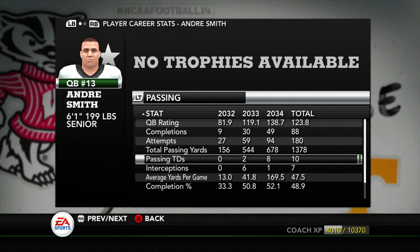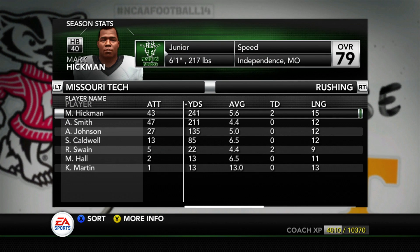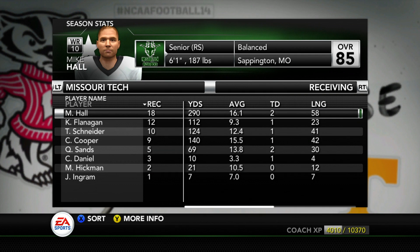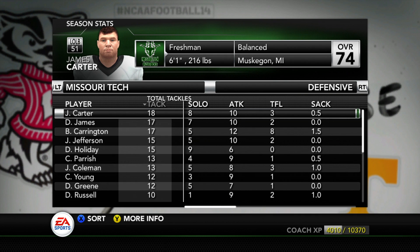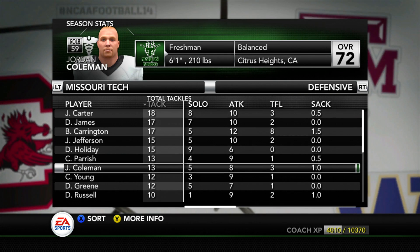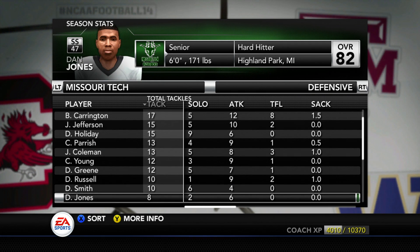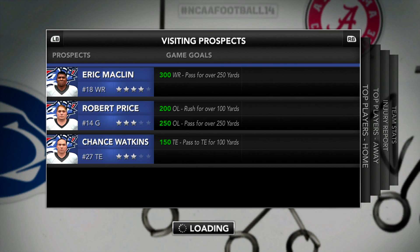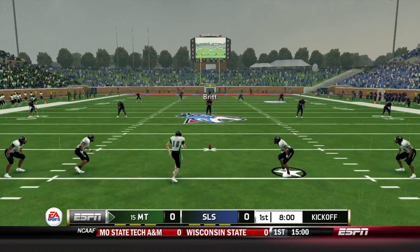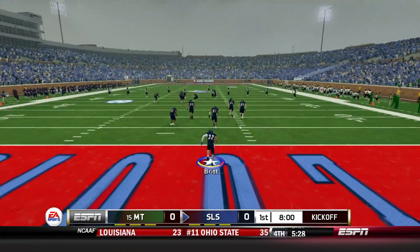Missouri Tech now has Andre Smith — the scrambler, the dual threat guy. No more Pat Perez. He was a great quarterback to play against, but now it's a new era. They have a lot of juniors and seniors on both sides of the ball, so this is probably going to be their last year competing at the highest level. We also have three recruits visiting — top two are Eric Macklin and Robert Price, so we'll need to play some good offensive ball to impress them.